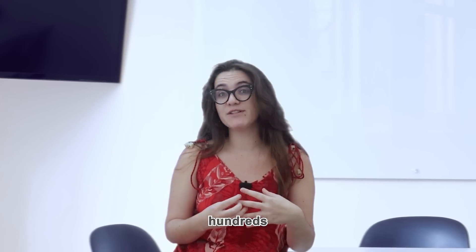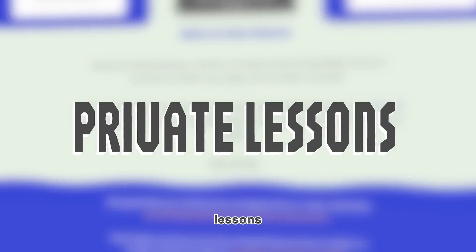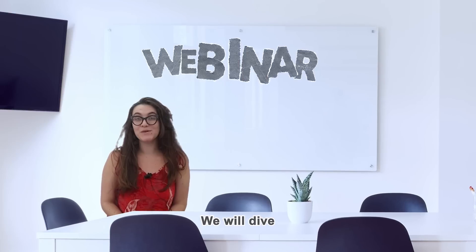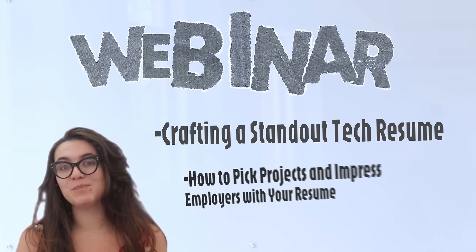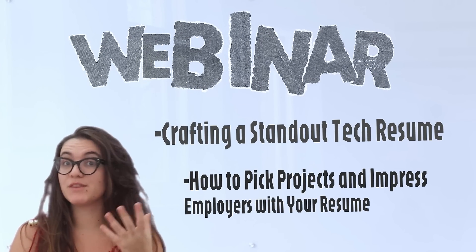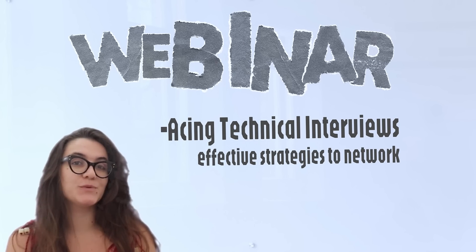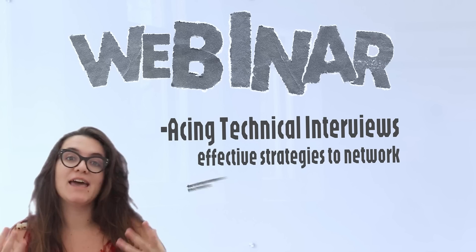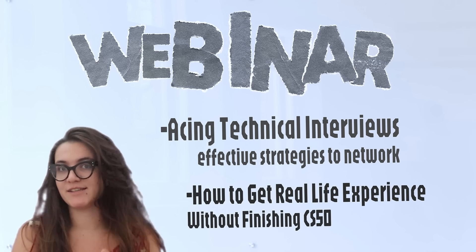We at Dorrs have guided hundreds of students on their dream of getting into tech through our private lessons and bootcamps. We will dive into crafting a standout tech resume, how to pick projects and impress employers with your resume, acing technical interviews, effective strategies to network and get referrals, and how to get real life experience before even finishing CS50.